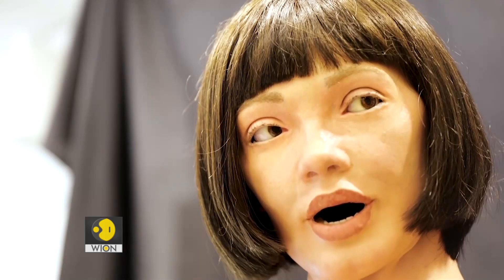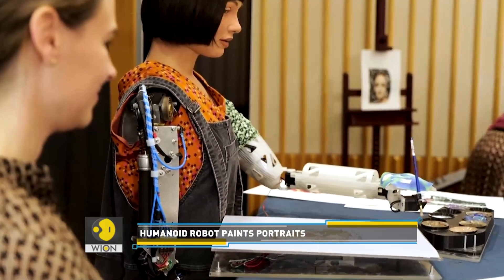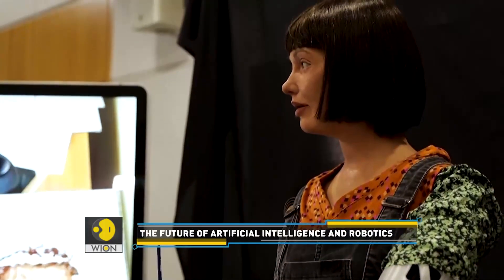Ada is art. Ada produces art. She's a confusion. She's unsettling. She's somehow problematic. There's something slightly wrong about having Ada as a robot artist, and that is the whole point of the project. Why is it somehow wrong? Why is this not working? Come and look at our artwork and try and work it out.